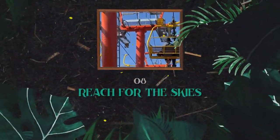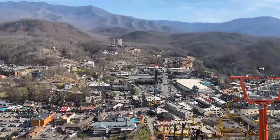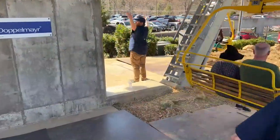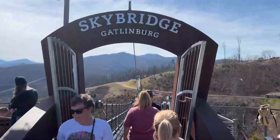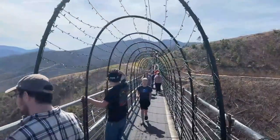Number eight: reach for the skies at Gatlinburg SkyLift Park. You can see Gatlinburg and the Smoky Mountains from high above the ground by riding an open-air chairlift called the SkyLift, which takes you 1,800 feet up to the top of Crockett Mountain. At the top, you can walk across the Sky Bridge, the longest pedestrian bridge in North America, with stunning views of the land below and all around.